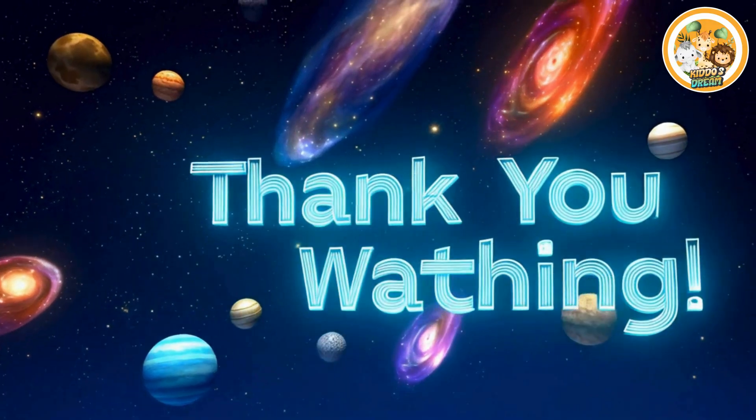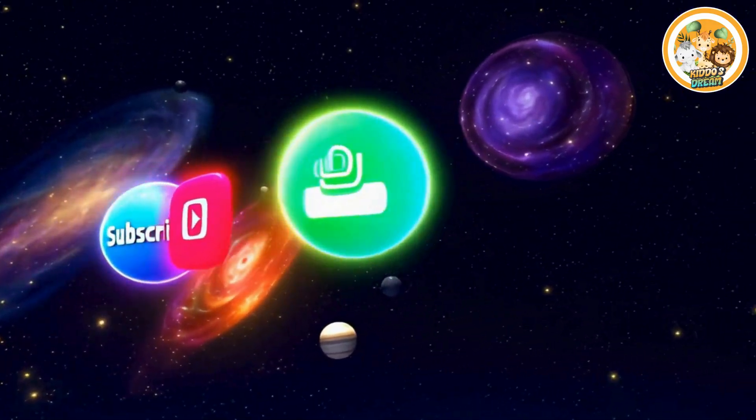Thank you for watching. If you like the video, please subscribe to our channel.